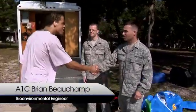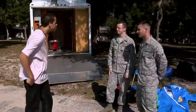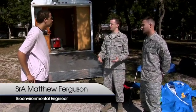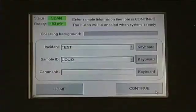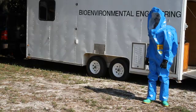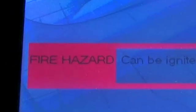Tim introduces himself to Airman Beauchamp and Airman Ferguson from bioenvironmental. When asked what bioenvironmental is, they explain it's a career field that focuses on keeping workers safe and healthy. Bioenvironmental specialists are charged with making sure their fellow airmen can operate in a safe environment — a job that entails everything from investigating combat sites to identifying mysterious and potentially toxic substances in the field.